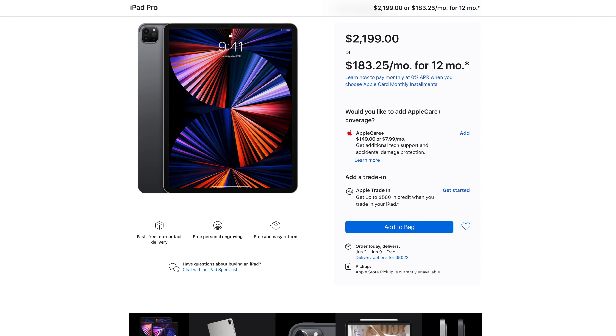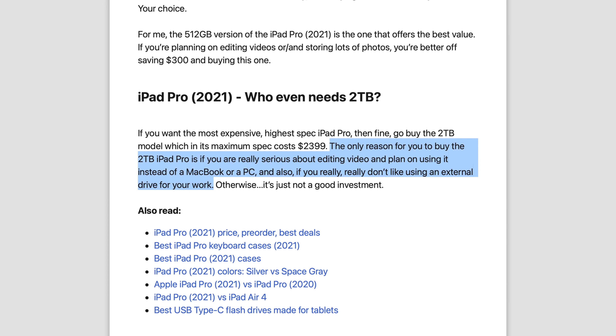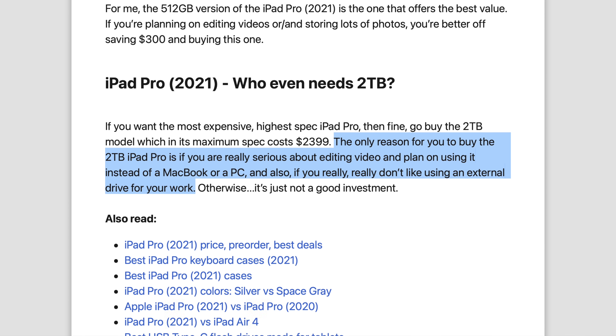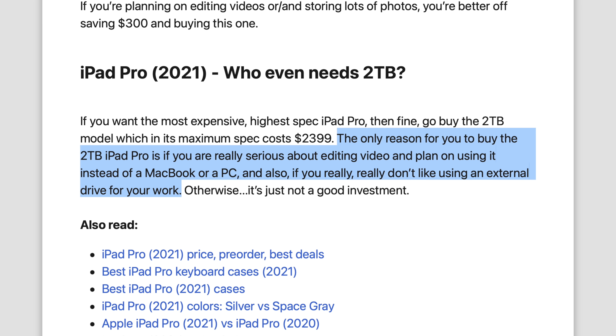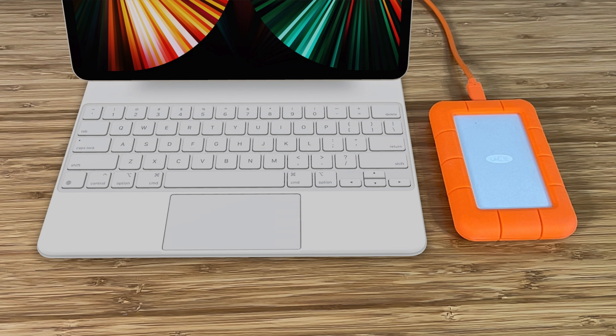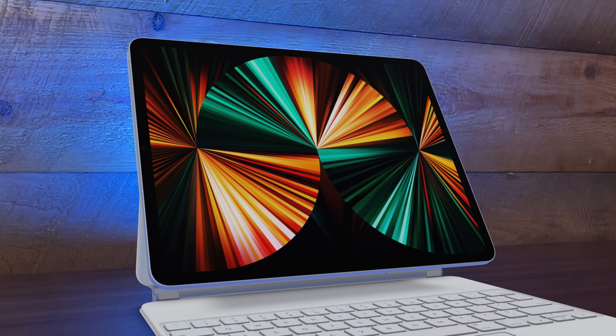For video editing, that's really where the two terabytes of storage and 16 gigs of RAM is probably gonna come in most clutch for me. There was an article from Phone Arena that said the only reason to buy a two-terabyte iPad Pro is if you're really serious about editing video and plan on using it instead of a MacBook or PC — and also if you really don't like using an external drive. Well, I really don't like using an external drive if I can help it. When I upgraded my 16-inch MacBook Pro to four terabytes of internal storage, it was so liberating not having to worry about whether I had what I needed with me. So I'd love to replicate that experience on the iPad Pro. This much internal storage is a luxury — not a must-have for most people, even most pros — but it's a nice option to have.